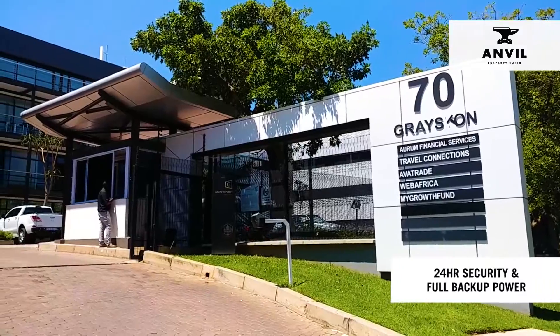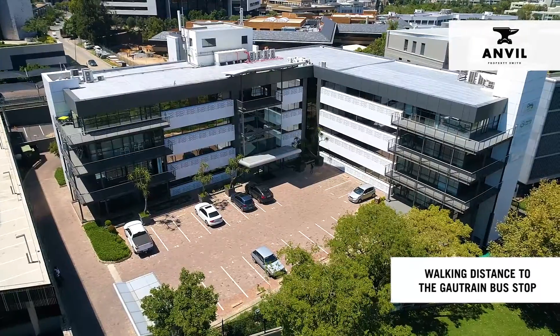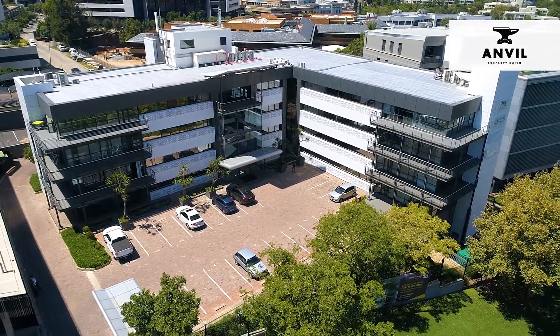24-hour security, full backup power, and walking distance to the Gaya Train bus stop are a few of the benefits of leasing space at 70 Greyston Drive.